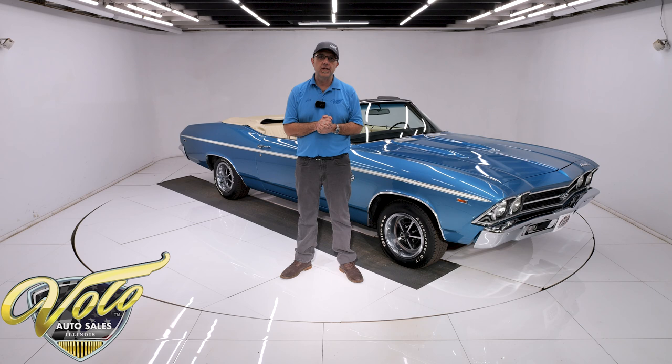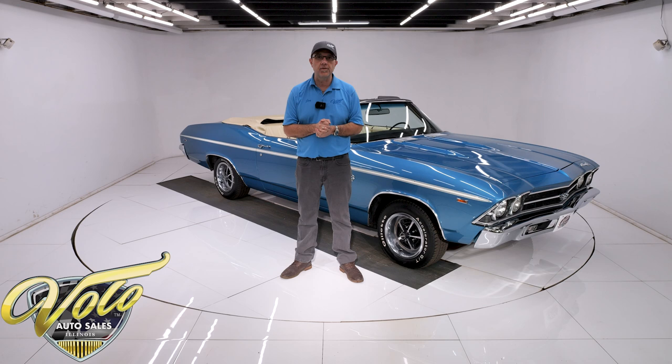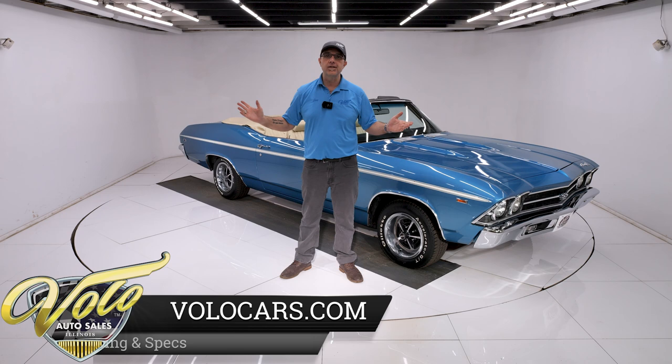It's at volocars.com. If you enjoy this video, subscribe to our YouTube channel and click on the bell icon — you'll be notified when new ones are posted. But for right now, top's down. Let's go for a spin.